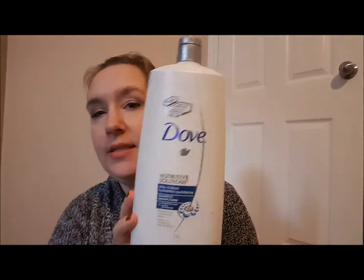First we have this Dove shampoo — the big Costco size. This lasted us forever, like a year I think. It was fine, I didn't love it, I didn't hate it, it was just okay. I like to use different shampoos, which is why this took a long time to go through. It wasn't my favorite, but I wanted to use it up.